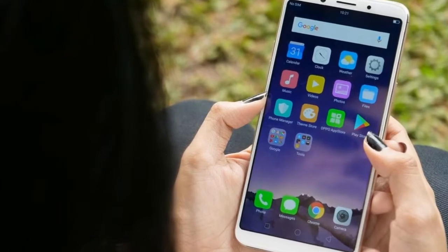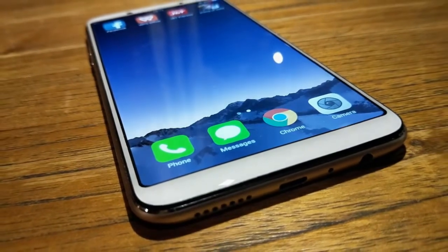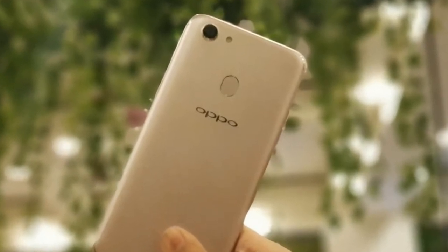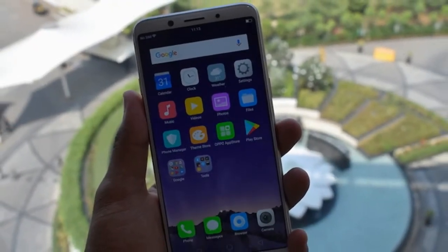We started off this year with Samsung and LG bestowing their flagship Galaxy S8 and LG G6 models with the first two examples of taller screens, but more recently we've seen low-end smartphones such as the Micromax Canvas Infinity and several mid-range ones trying to capitalize on the attention.